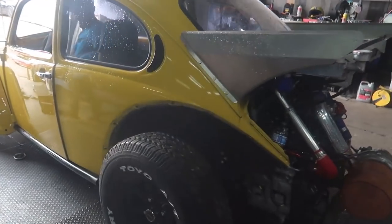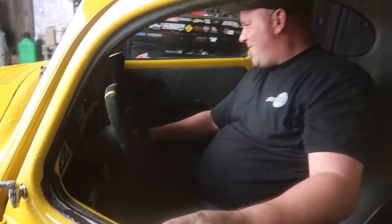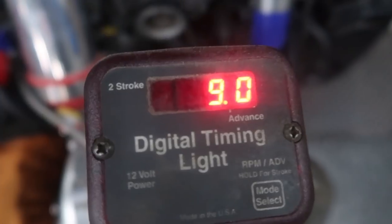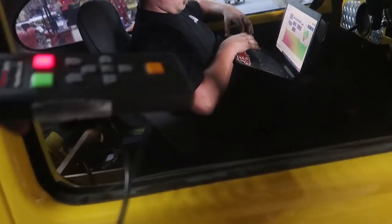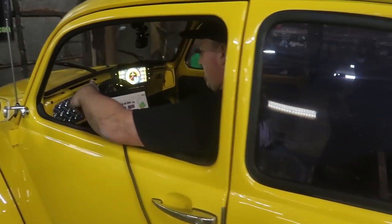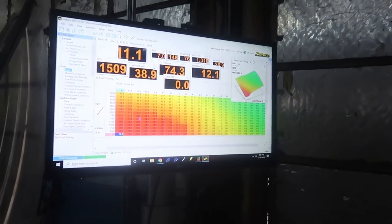Haltech Elite 1500 ECU and dash. This is going to be fun. 10 degrees — here you go sir. Alright, we're strapped down, locked, loaded, ready. ECUs are rocking, this will be fun.